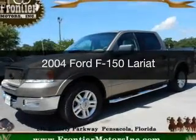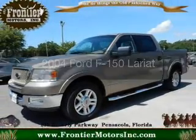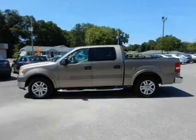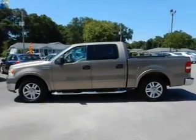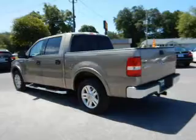This is a used 2004 Ford F-150. It's powered by rear wheel drive, a 5.4 liter, 8-cylinder engine, and a 4-speed automatic transmission.